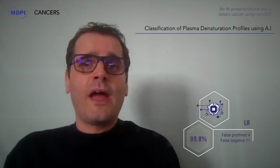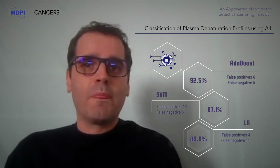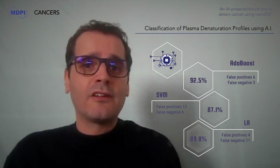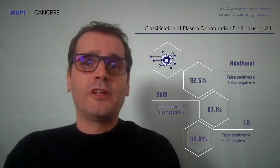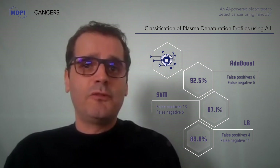We thus tried five classical yet powerful learning algorithms on the output of the nanoDSF. We evaluated them using a wide range of parameters, and we validated the approach using the so-called leave-one-out cross-validation. The results are very convincing: more than 90% of glioma patients are correctly identified by the models from their plasma denaturation profiles, and the same happens for healthy controls. This proves the interest of mixing AI and nanoDSF to help diagnose cancer.